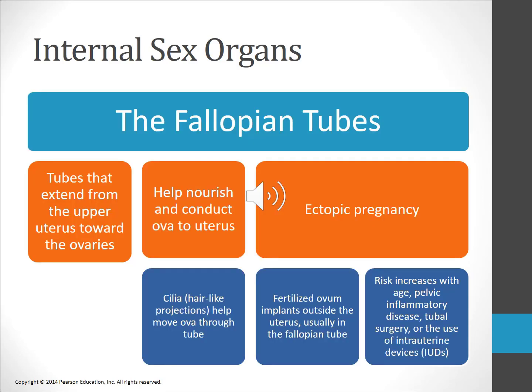The fallopian tubes extend from the upper end of the uterus out toward the ovaries. The outer part of the fallopian tube has fringe-like projections called fimbriae that extend toward the ovary but don't actually touch it. The ovum passes through the fallopian tubes on its way to the uterus. The fallopian tubes aren't simply passageways — they also help to nourish and conduct the ova. When a fertilized egg implants outside of the uterus, most often in the fallopian tubes, it is called an ectopic pregnancy. Ectopic pregnancies can be very dangerous for the mother, as there is not enough room for the baby to grow, which can lead to hemorrhaging and potentially even death if not treated.